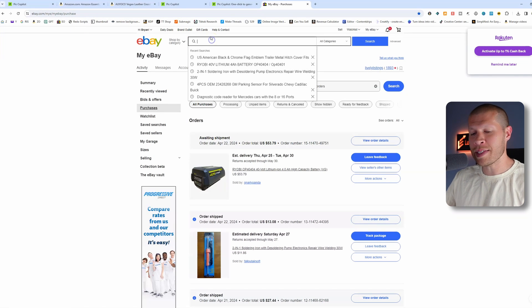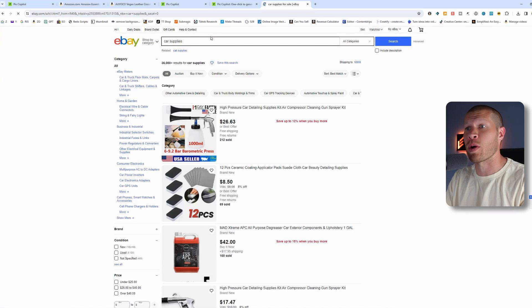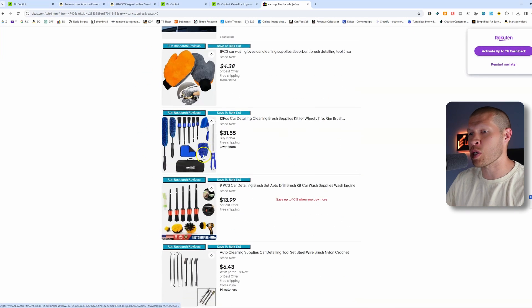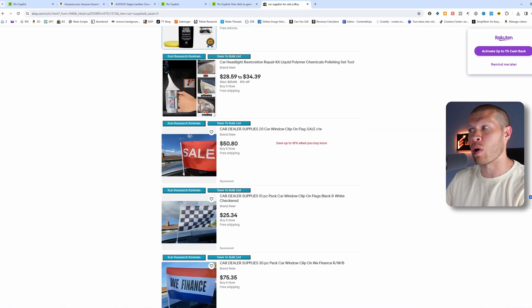Let's say for example we want to look at car supplies, which is a hot category to dropship on Facebook Marketplace or Mercari. One of the main issues you'll face every once in a while is running into an image that has a branded logo from the seller.